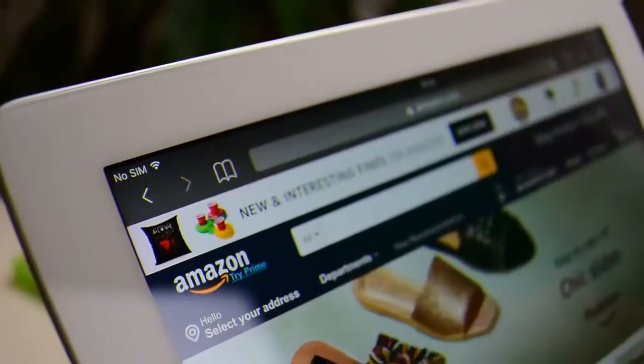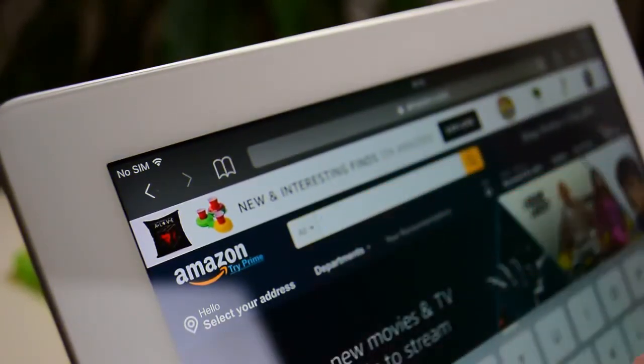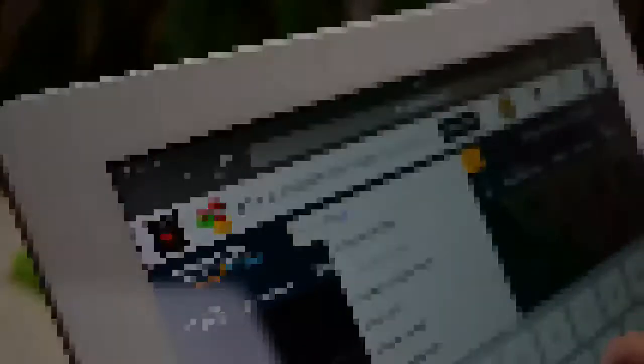They have been reviewed more than 10,500 times on Amazon and their average rating is 4.2.